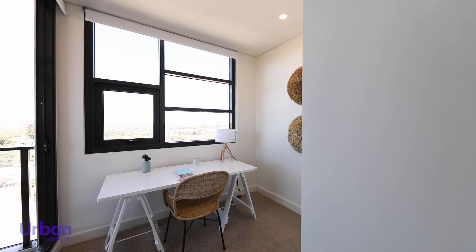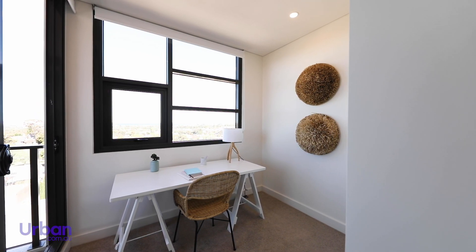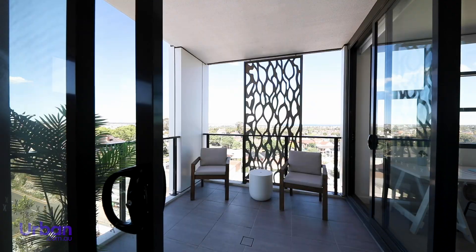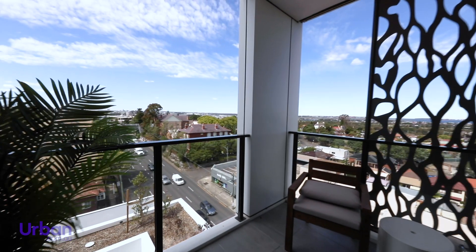A dedicated study room provides the flexibility to work from home and enough space for additional storage. With sweeping panoramic views of the city towards Botany Bay and major amenities within walking distance, Bloom Arncliffe apartments are likely to be in high demand.